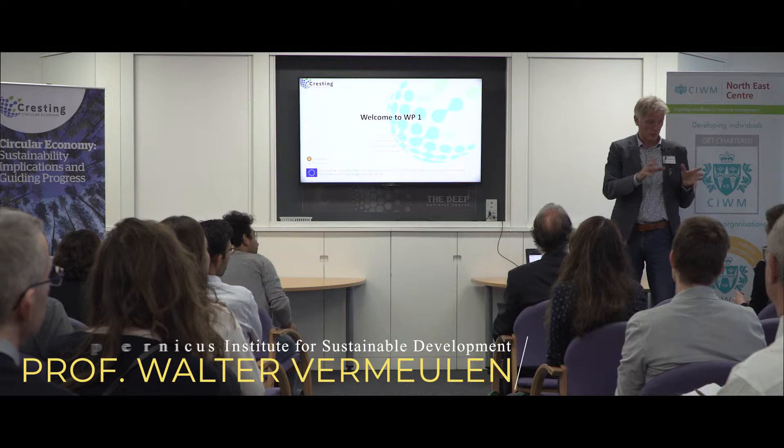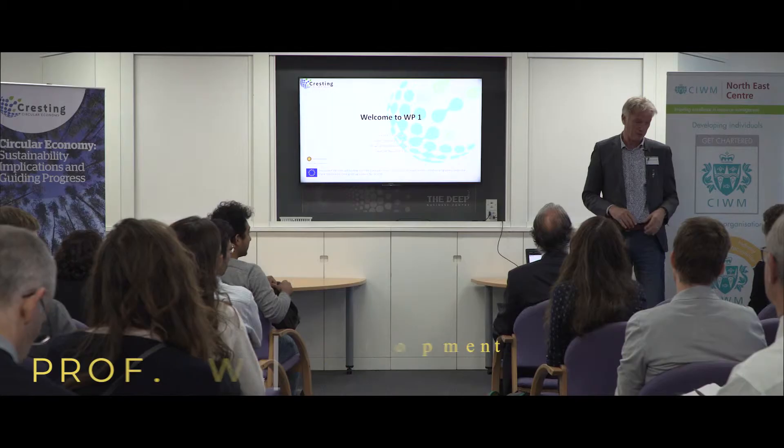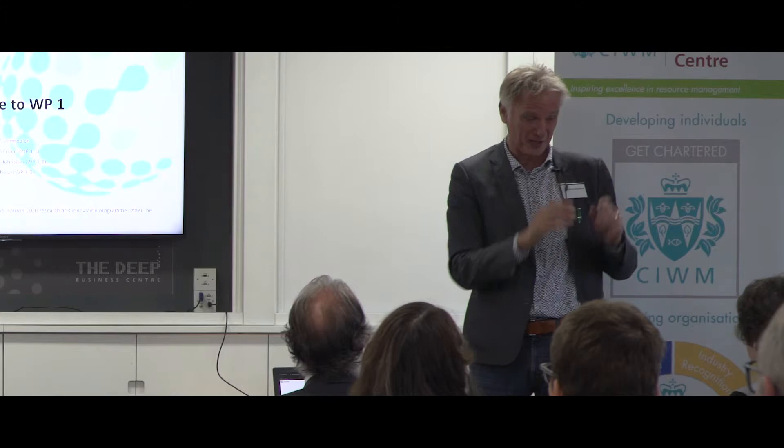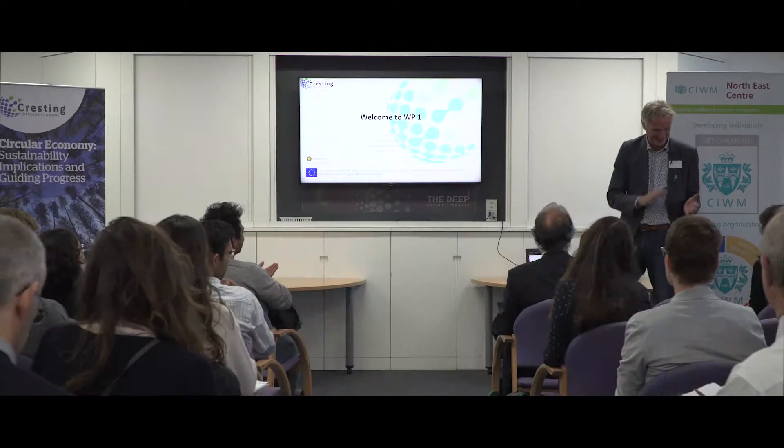Welcome everybody again. Before I start we will go through Work Package 1, 2, 3, 4 and 5. But first I would like to thank Pauline for all the work that she did in the last two years to bring us all here together now. Thank you very much for all the efforts.